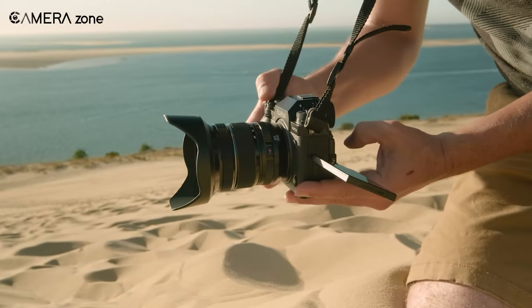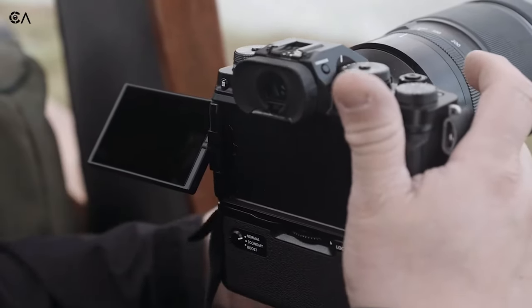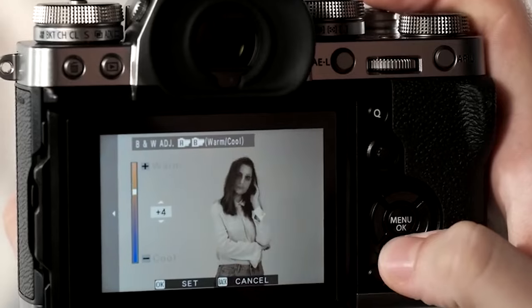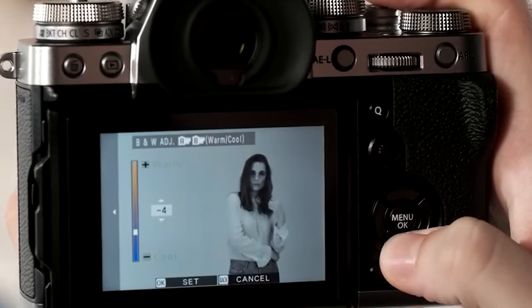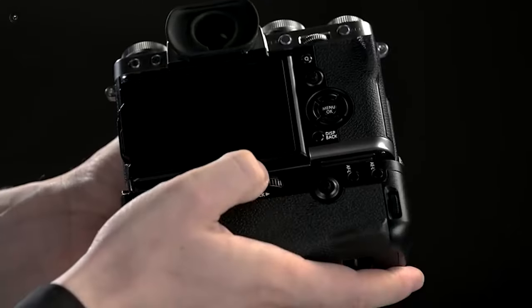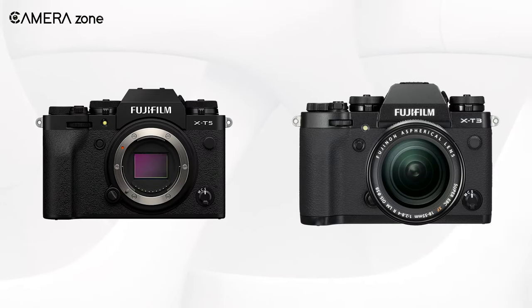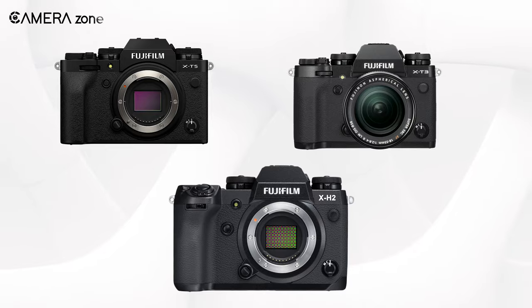Though Fujifilm X-T4 was very well received, there were some complaints around the screen for having a fold-out fully articulated design. Everyone loved X-T3's screen for waist-level shooting and portrait orientation shots. X-T3's setup was perfect, so maybe if X-T5 has an X-T3-style body with the internals of X-H2, it'll be the best of both worlds.